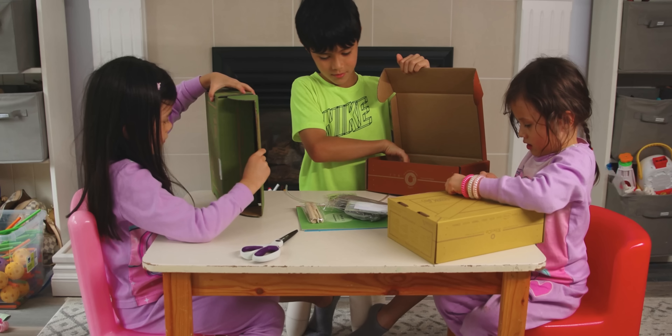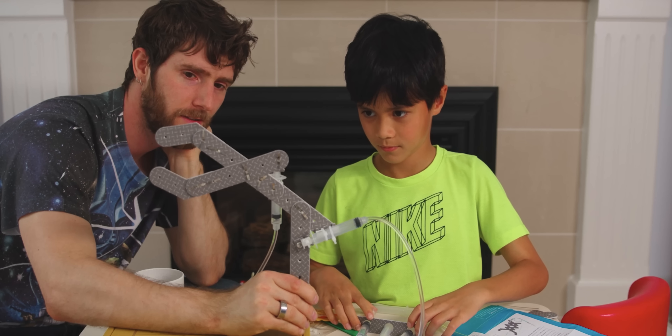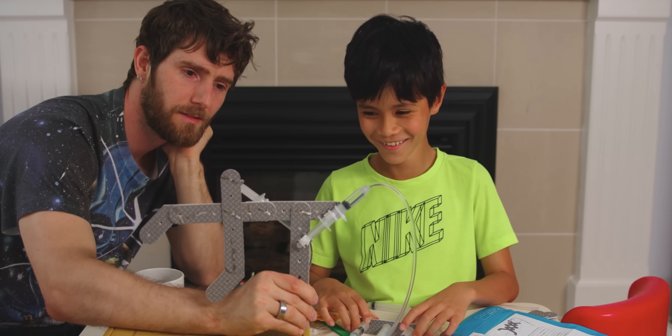Leaving only one question: is it as good as my segue to today's sponsor? Thanks to KiwiCo for sponsoring this video. KiwiCo ships out crates that contain hands-on projects for kids to help develop their creative confidence and problem-solving skills. Learn more at the end of this video or at the link down below.